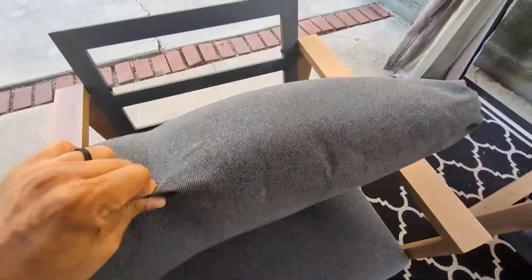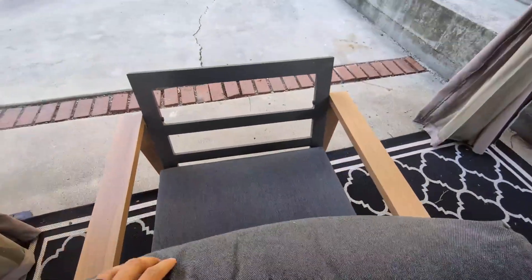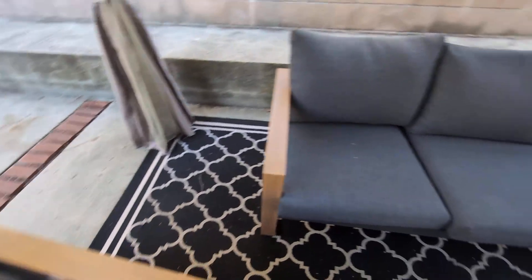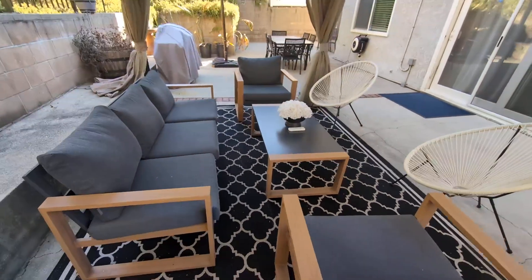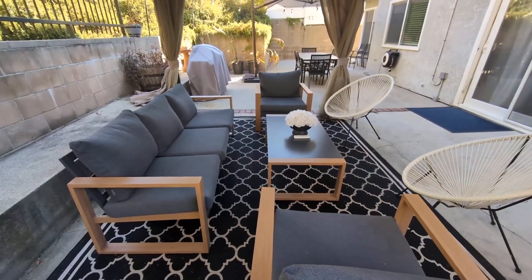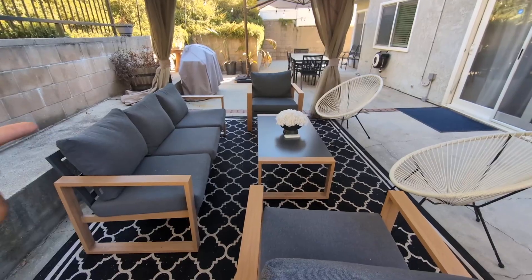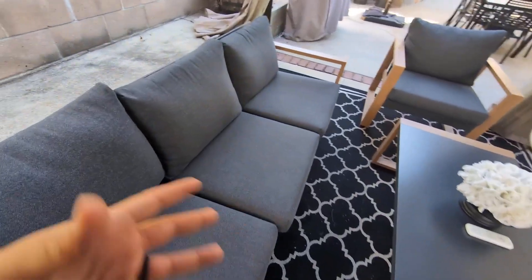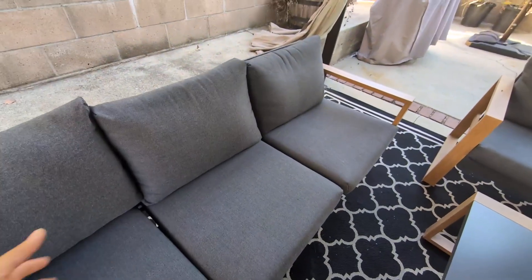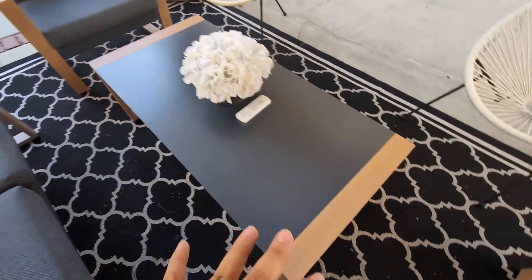I absolutely love how these look. They do come with great cushions — very comfortable, and you can remove and change them if you like. My favorite part is the design; as you guys can see, it has a very beautiful and luxurious aesthetic. The sofa is very spacious and seats about four people very comfortably.